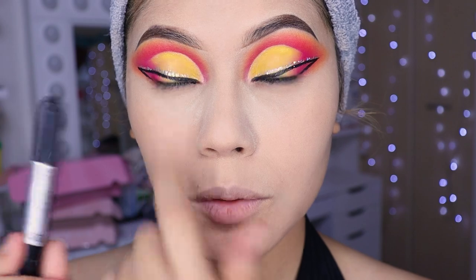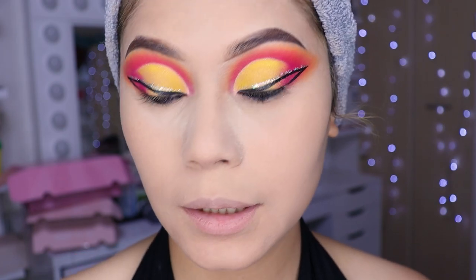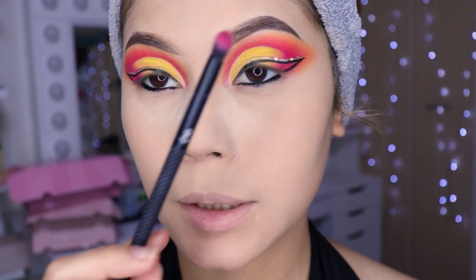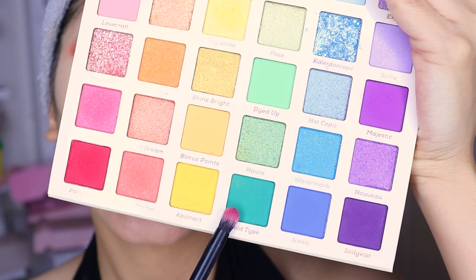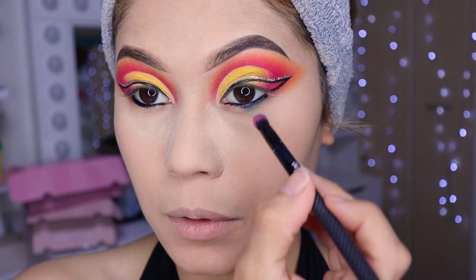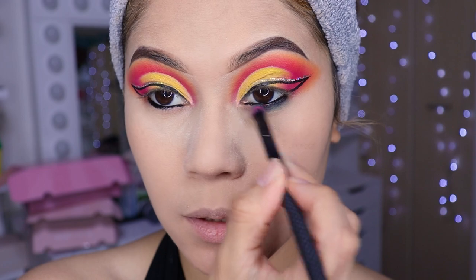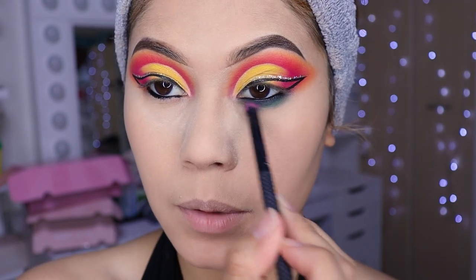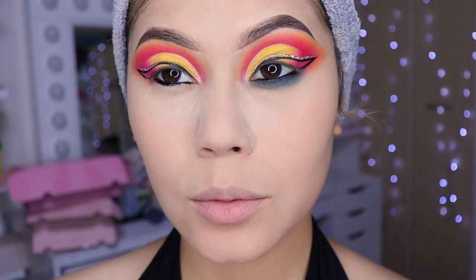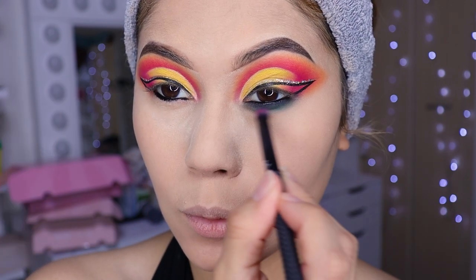Está bien perrona. Con un jumbo negro de la tienda de un dólar he aplicado la línea del agua — es opcional. Si gustan, pueden aplicarse uno más clarito. Voy a estar utilizando esta brochita para hacerme la parte de abajo porque no hay otra más chiquita — esta es la más chiquita que tenemos. Voy a estar aplicando este tono verde para completar nuestro mango, difuminando en esta parte de aquí, despacito.